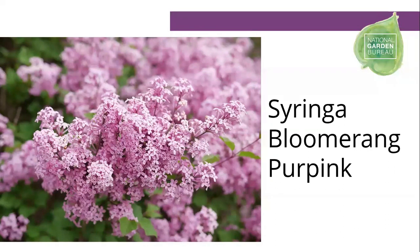The Bloomerang Purpink lilac is something that if you want early season bloom, this is a lilac that blooms in the spring like a traditional lilac, takes a rest, and then blooms again in midsummer. It's called Purpink because the blooms are a mixture between pink and purple. It's also the strongest rebloomer yet in the Bloomerang series. When you get that second bloom in midsummer, it's going to be a nice full bloom with that beautiful classic sweet lilac scent. Butterflies love a sweet scent, and this definitely provides that.